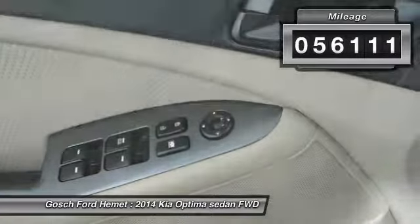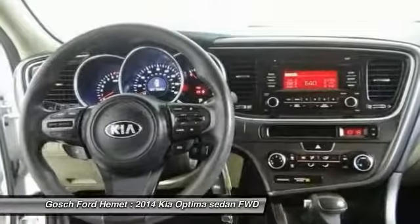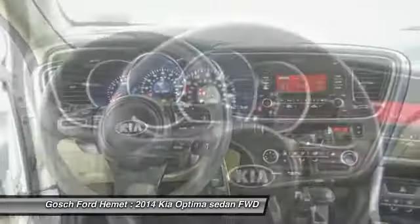This vehicle has less than 60,000 miles. A vehicle like this doesn't come along every day — come in and get it before someone else does.